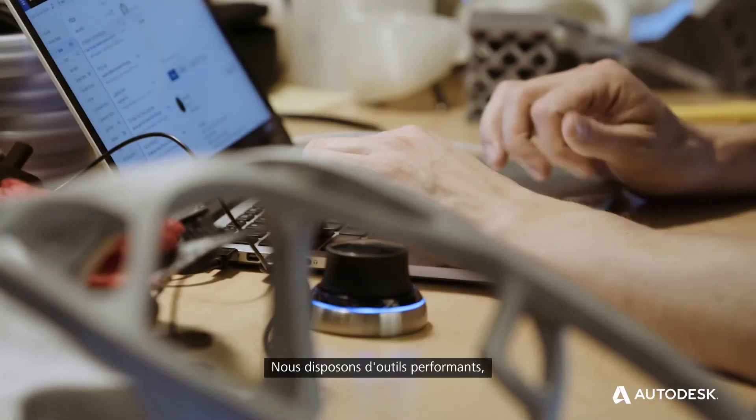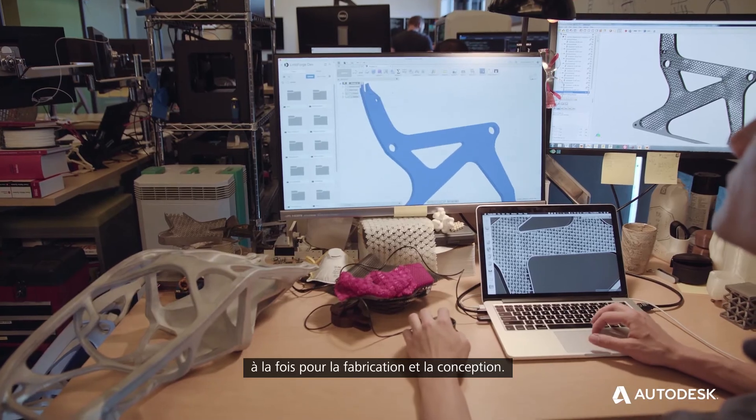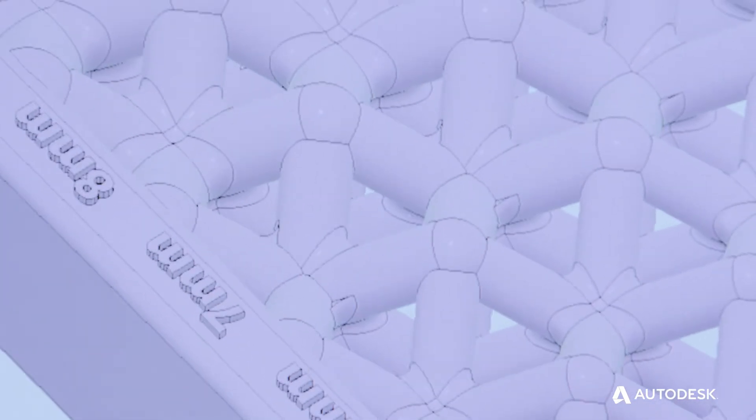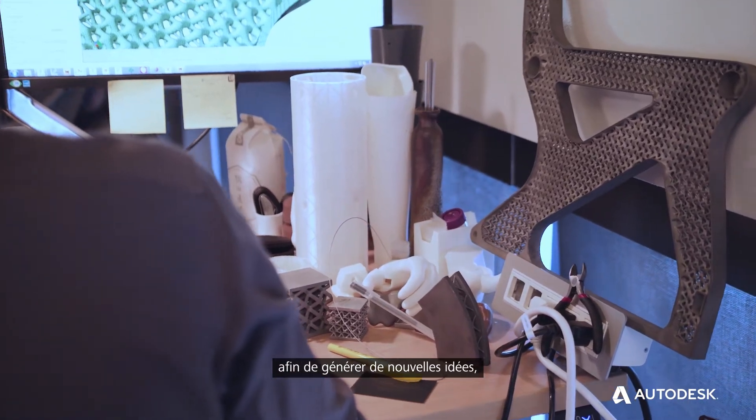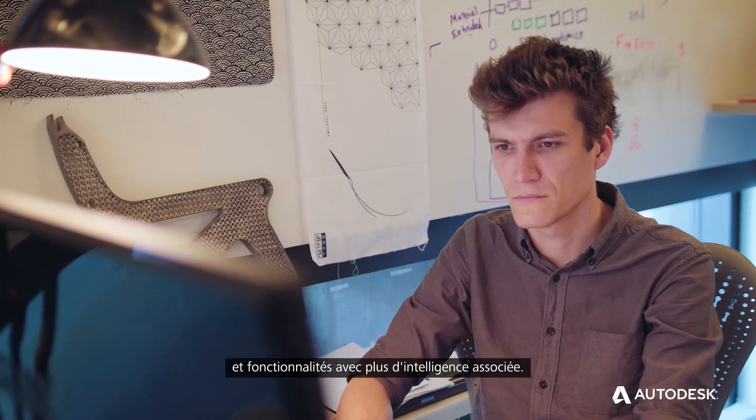We have these really exciting tools, both in manufacturing and in design — we can simulate and iterate and optimize — that can let us embed so much more intelligence and functionality and thought into matter.